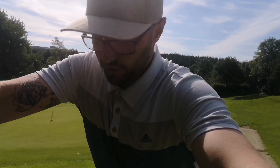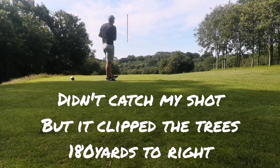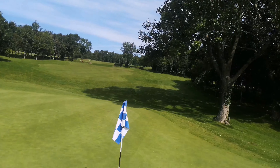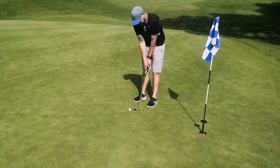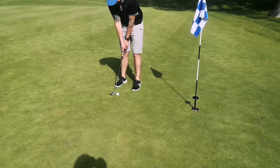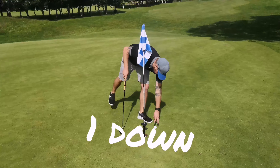I found a little bit of trouble with my ball off the tee and we couldn't find it. So I've taken a penalty, and I've got this for double, but I don't really want to punt it because he's going for par. Good par buddy - one up.